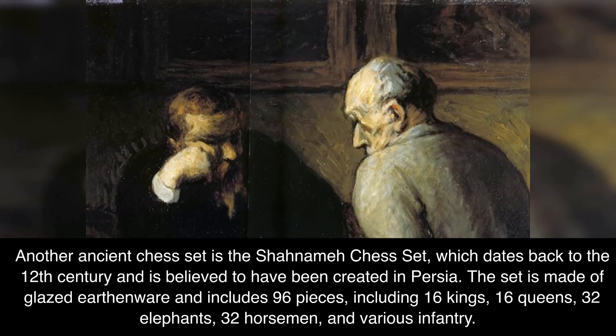Another ancient chess set is the Shahnameh Chess Set, which dates back to the 12th century and is believed to have been created in Persia. The set is made of glazed earthenware and includes 96 pieces.